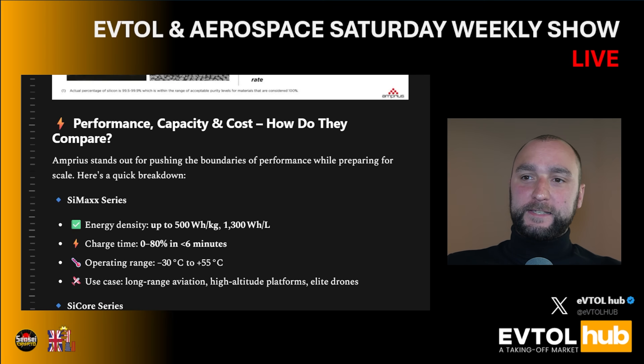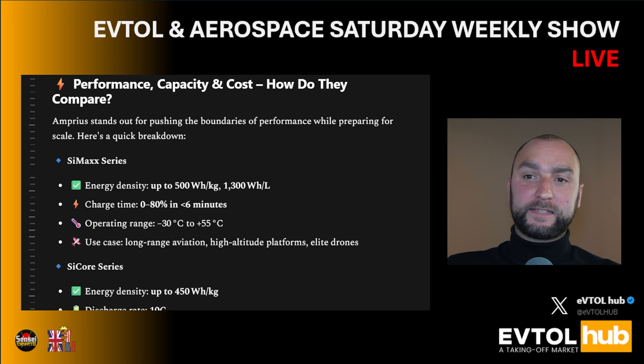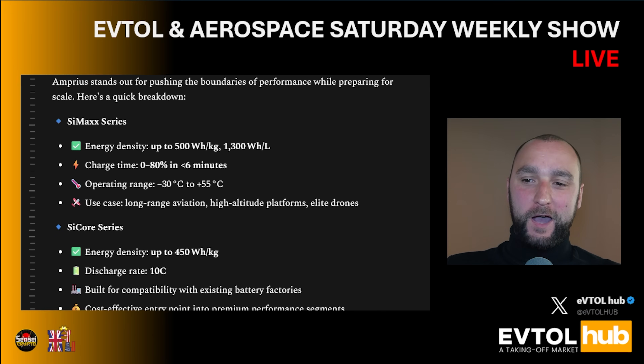Performance, capacity, and cost — how do they compare? The Symax series offers energy density of up to 500 Wh per kilogram or 1,300 Wh per liter, with charge time from zero to 80% in less than six minutes. What a rapid recharge — and I will explain why this is such an advantage for the eVTOL and aerospace market very shortly.